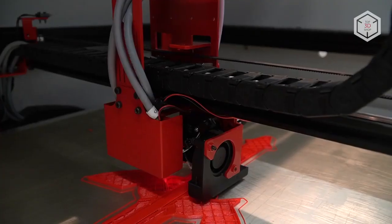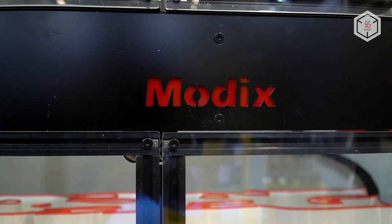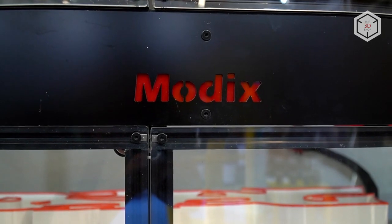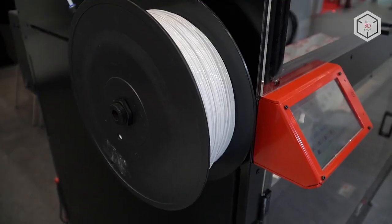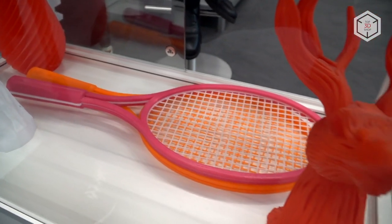The manufacturer also offers the optional installation of a second extruder and a set of acrylic panels forming a full enclosure. All Modix devices come unassembled, and every package contains detailed assembly instructions and a video tutorial.